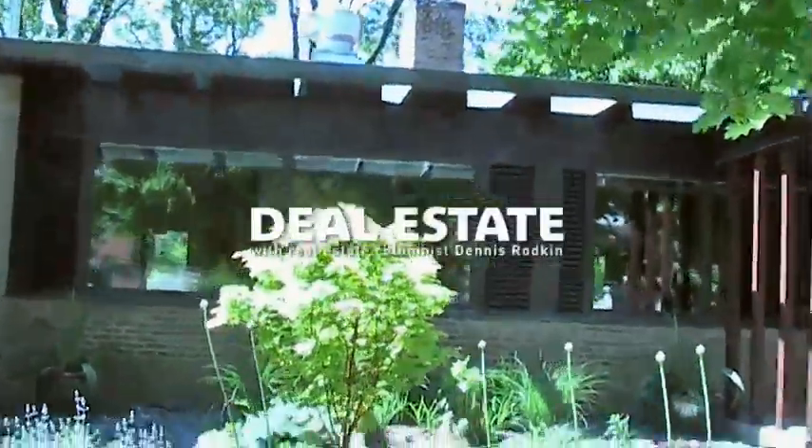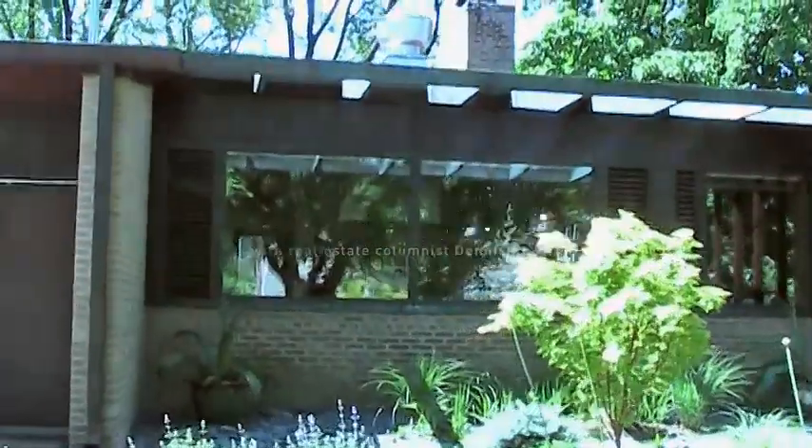Today we are in Budlong Woods on the northwest side, looking at a house by Keck & Keck, built in 1946, very unusual on a very large lot with lots of gardens. This is Avi Rahn, the seller, and Jennifer South, his agent. Avi, you bought this about five years ago and did a lot of updating. Tell me what you've done.